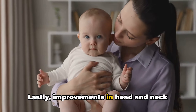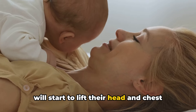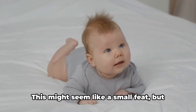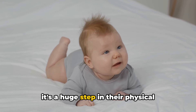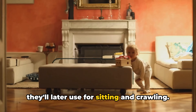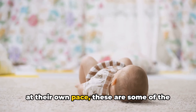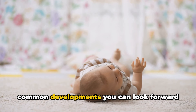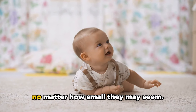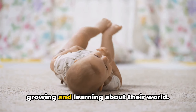Improvements in head and neck control also become more apparent. While lying on their tummy, your baby will start to lift the head and chest off the ground using their arms for support. This might seem like a small feat, but it's a huge step in their physical development as it strengthens the muscles they'll later use for sitting and crawling. While every baby is unique and develops at their own pace, these are some of the common developments you can look forward to in the second month. Remember to celebrate these milestones — they're all signs of your little one growing and learning about their world.